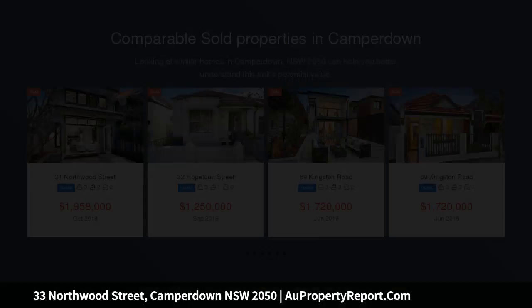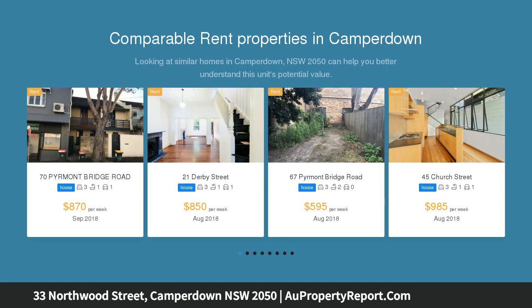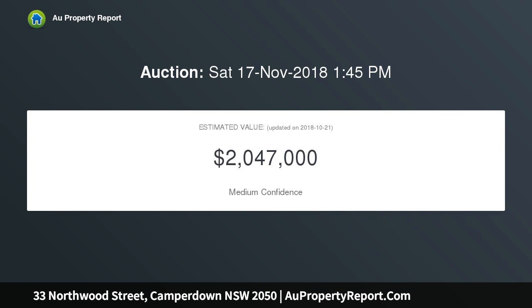Just minutes from the University of Sydney, Royal Prince Alfred Hospital, Camperdown Park, and of course the endless restaurants, cafes, theatres and hotels in nearby Newtown, with a short 10 minute walk to Newtown train station.